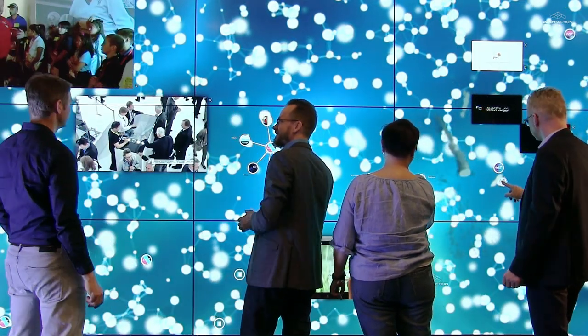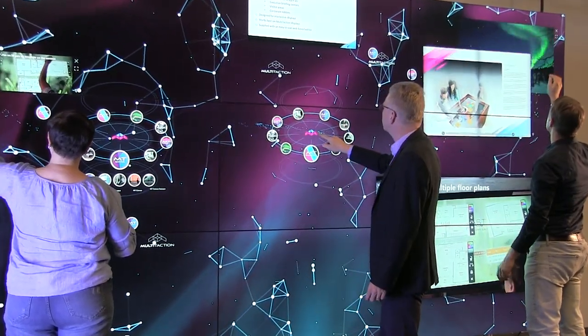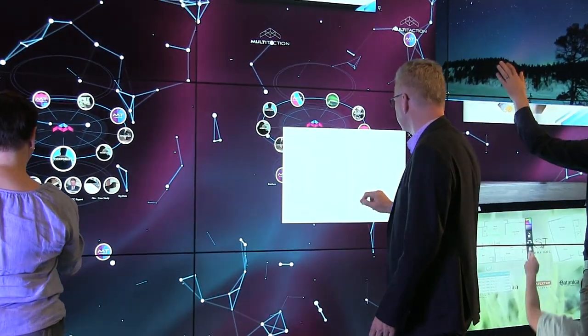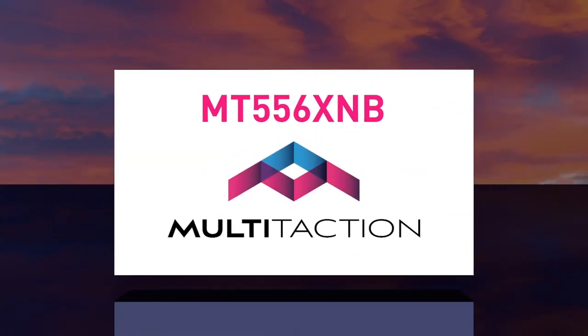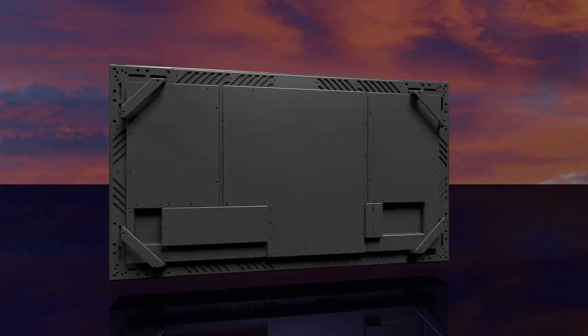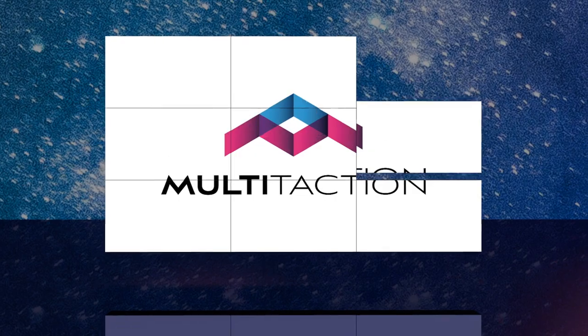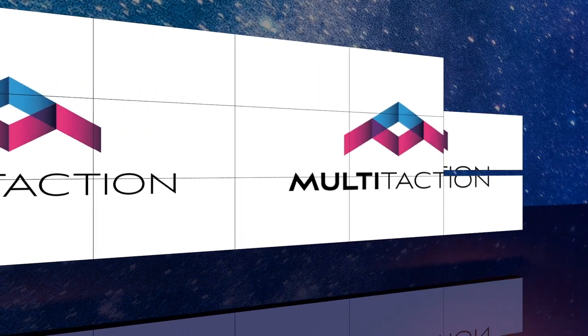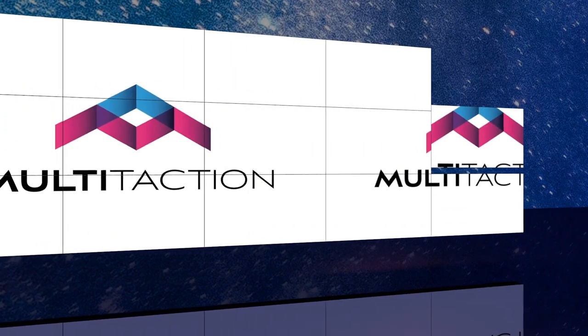When you are looking for a great touch video wall, you are looking for a modular solution where all elements have been thought about and work in perfect harmony. Introducing the phenomenal MT556XNB, a 55-inch extremely narrow bezel touchscreen from Multi-Taction, the new foundation for the world's best touch video walls.